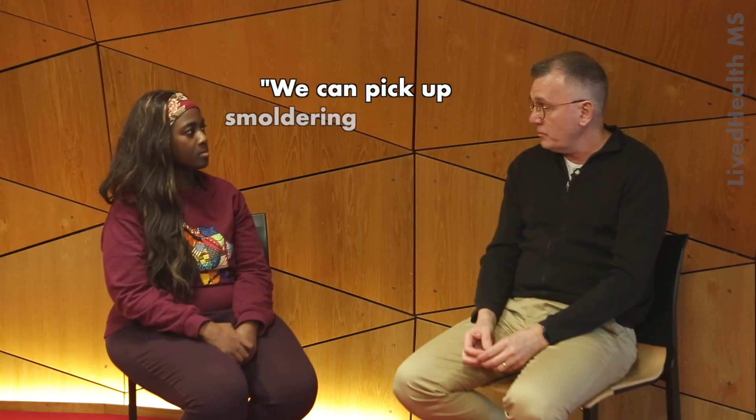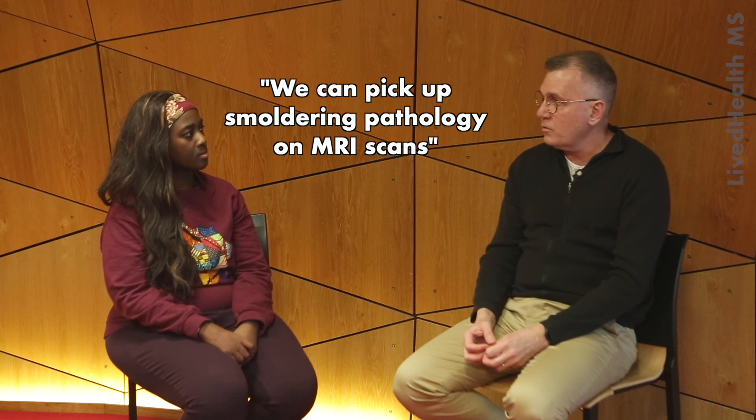But we can pick up smouldering pathology on MRI scans. What we do notice is that people's brains with multiple sclerosis actually shrink. It's actually a normal phenomenon — everybody over the age of 35 has a shrinking brain — but people with multiple sclerosis shrink by about two to seven times more. That's part of smouldering MS, because even though you may not have relapses or new lesions, your brain may be shrinking more.